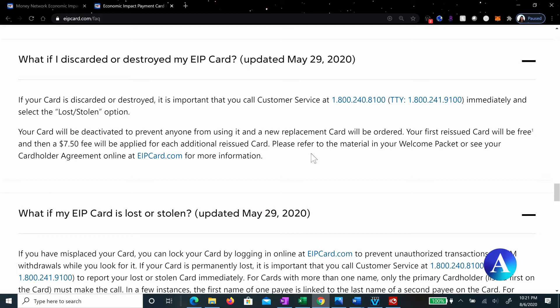Your card will be deactivated to prevent anyone from using it and a new replacement card will be ordered. Your first reissued card will be free — that's only for your first replacement card. A $7.50 fee will be applied for each additional reissued card.